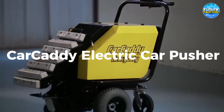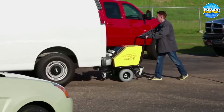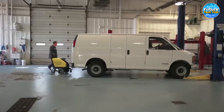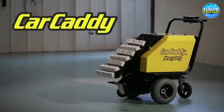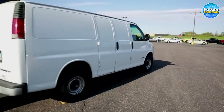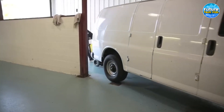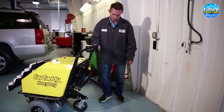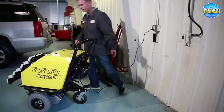Car Caddy Electric Car Pusher: Imagine being at a car service with a fleet of broken cars and not possessing the strength of the Hulk. A compact and ingenious solution awaits — the Electric Car Pusher. This nifty device effortlessly moves a car from one location to another. Tilting a vehicle back and forth becomes a breeze, whether transporting it to the service area or simply relocating it. Hidden beneath its hood lies a formidable 36-volt 3-battery system. Charging is a cinch — simply plug it into a standard AC outlet for uninterrupted performance whenever you need it most.